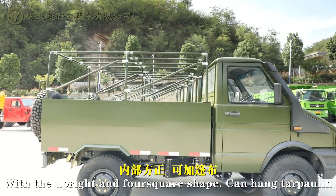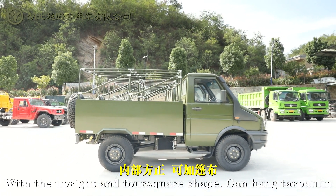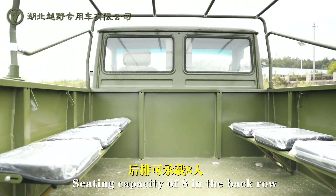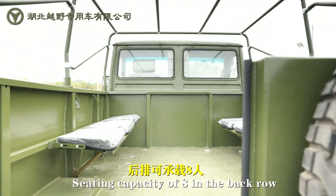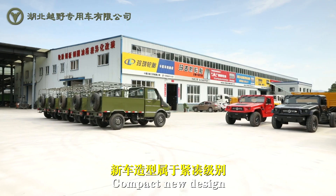Added rear compartment with an upright and four-square shape, can hang tarpaulin, 270-degree fully open rear door, seating capacity of 8 in the bed row, and large carrying capacity.